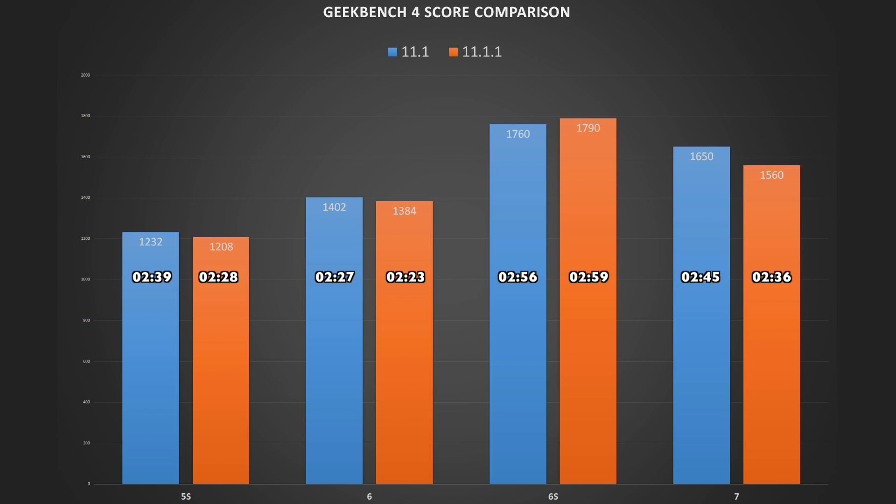Here are the results according to GeekBench 4. All devices seem to have lost battery run time compared to iOS 11.1, except for the 6S which has 3 more minutes on iOS 11.1.1.